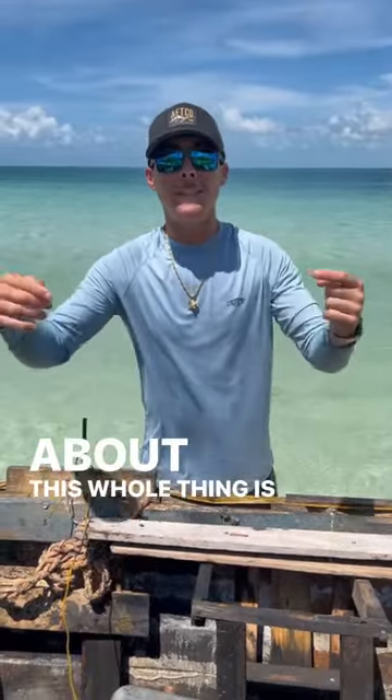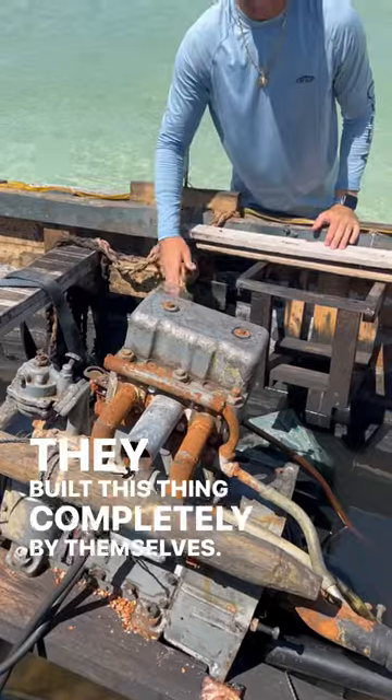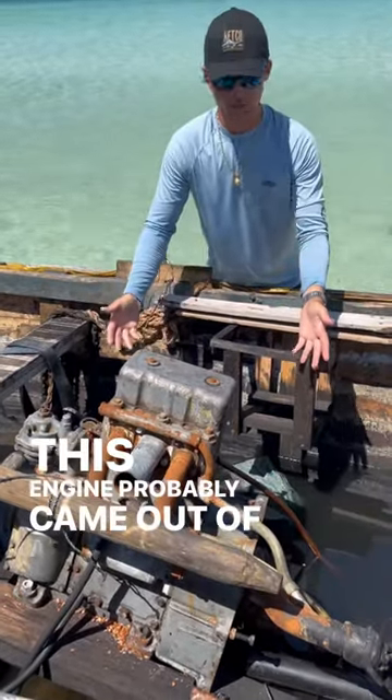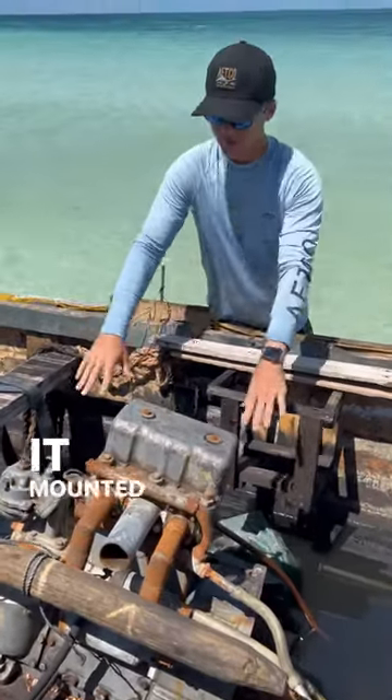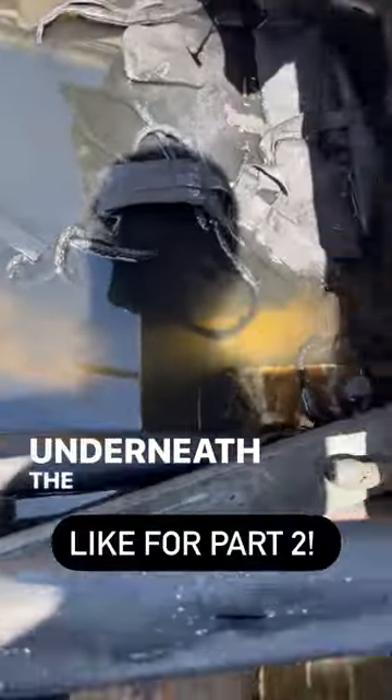The coolest part is the engine right here. They built this thing completely by themselves — this engine probably came out of a car. It's mounted to the deck, and you can see there's a drive shaft that goes down to the prop underneath the boat.